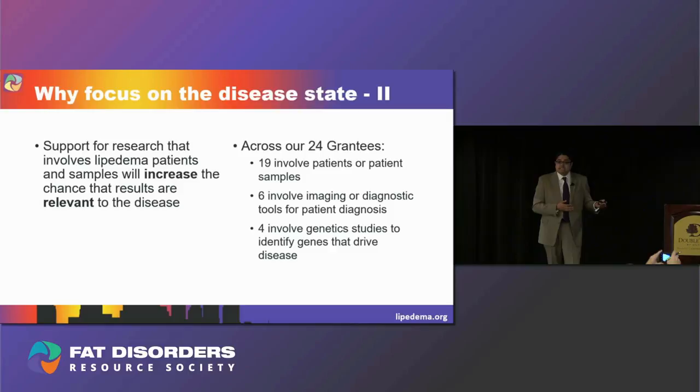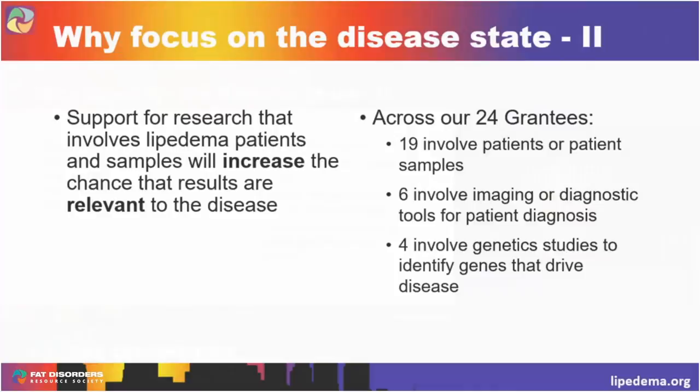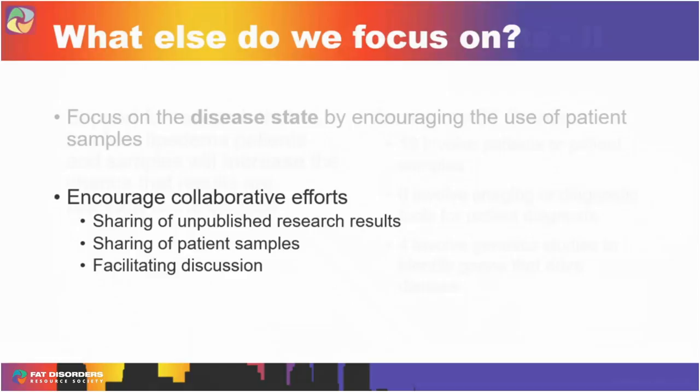Across our 24 grantees, 19 involve patients or patient samples — you'll hear more about that from Sarah and Karen later on. Six involve imaging or diagnostic tools for patient diagnosis, and you'll hear about Shelley's diagnostic tool right after. Four involve genetic studies trying to identify genes that drive disease, and you'll hear Jan's genetics talk at the very end of the session. The second thing we really focus on is that we encourage collaboration — researchers being willing to share unpublished research results with one another, and if you're able to collect patient samples, being willing to share them with other researchers.